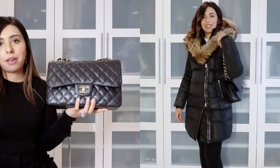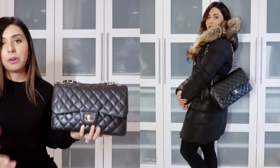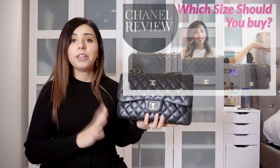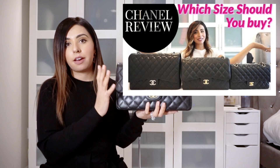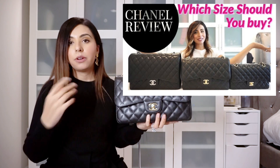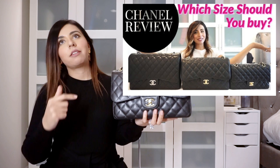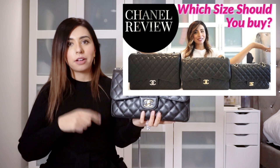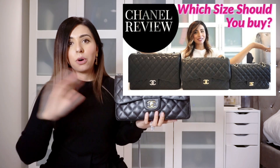I really love wearing it in the wintertime. As I've mentioned before, the strap length is perfect for me on my shoulder when I wear a big coat. I'm five foot six, so it works proportionately with my body frame. I've done a massive review comparing three sizes — the Jumbo, the Maxi, and the medium classic flap — so go check that out if you want in-depth information on weight, strap length, pros and cons, and storage.